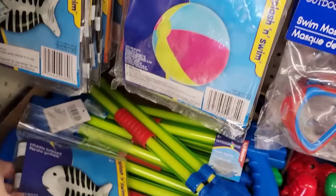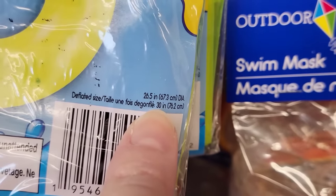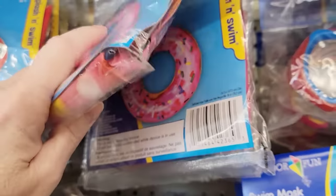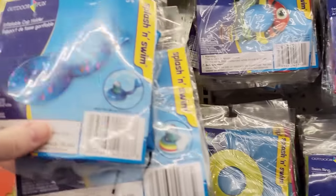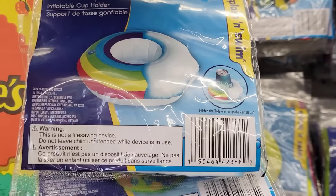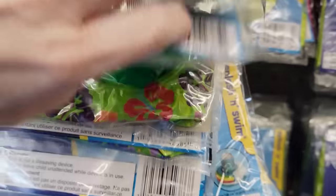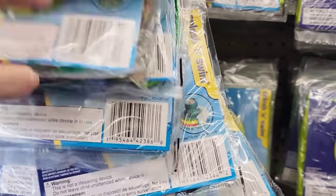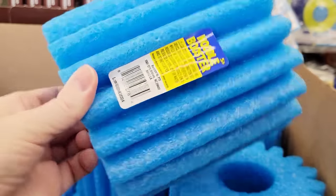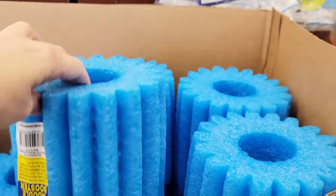Here is an inflatable kickboard for ages 4 and up. It's 23 by 14 inches. Some other floats — you can find the size on the lower right-hand corner. They also have a few different inflatable cup holders. They also have their noodle booster — this year in the color blue, for ages 5 and up.